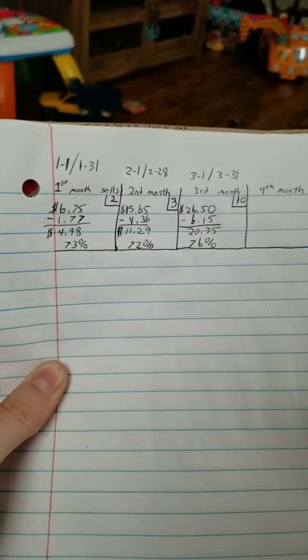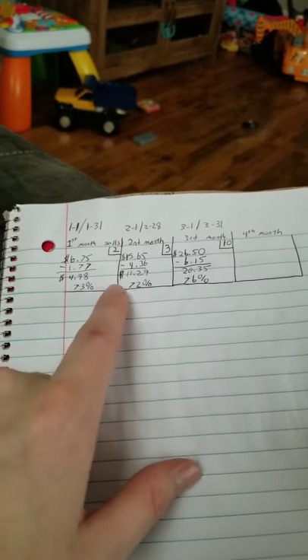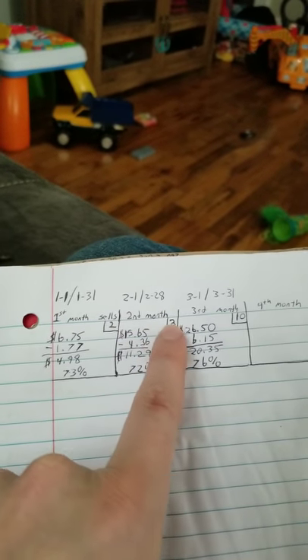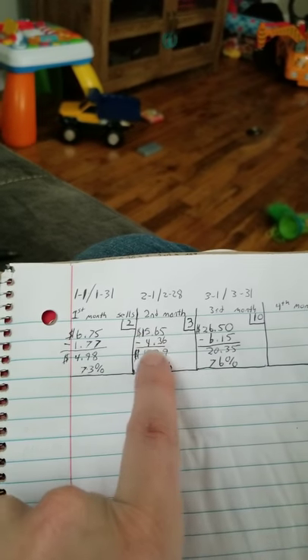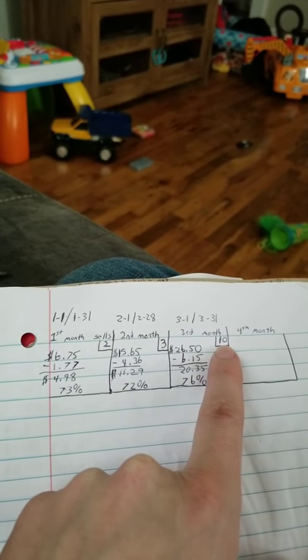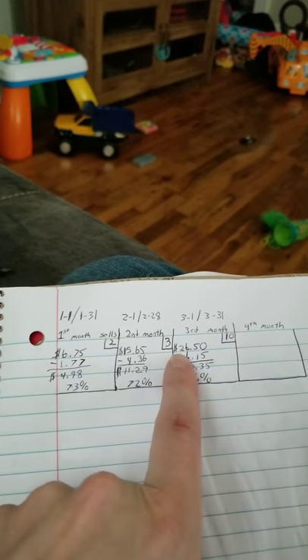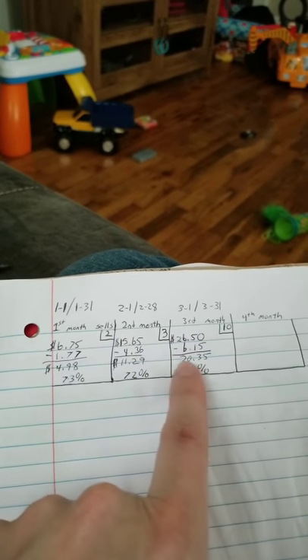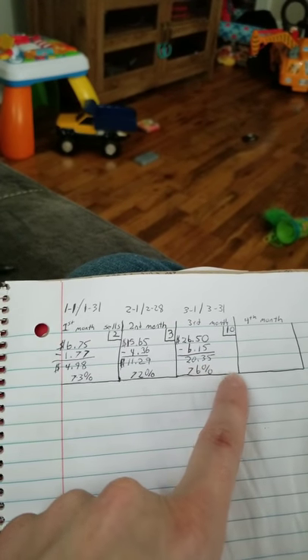I'm expecting with my new candy machines to average my monthly income to go to about $100 in my fourth month. Comment what you guys think my fourth month is going to do. I'll flip it around and show you — as you invest and get more locations, it slowly keeps going up. Month one to January 31st I had two machines and did $6.75 with a total profit of $4.98. Second month I had three machines placed and did $15.65, coming to $11.29 profit. This past collection I had ten machines placed and still made a pretty big increase, doing $26.50 with product costs bringing it to $20.35 — a 76% profit.